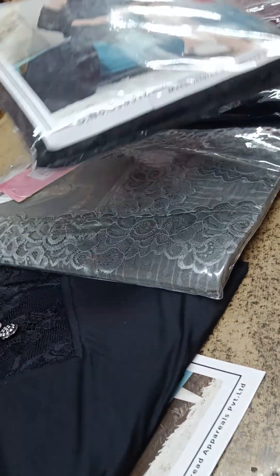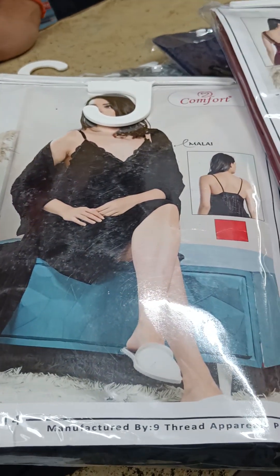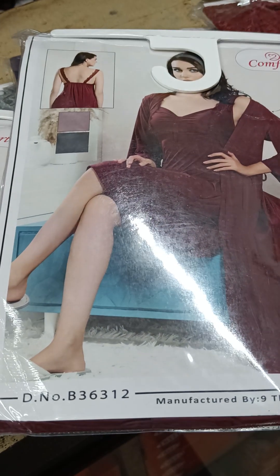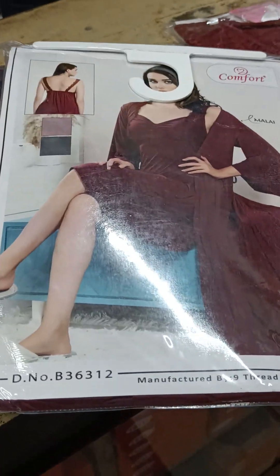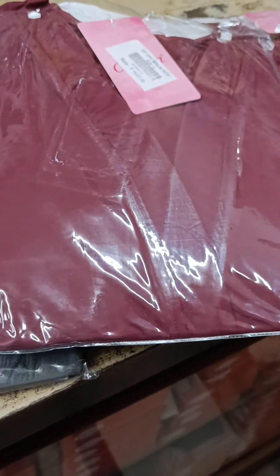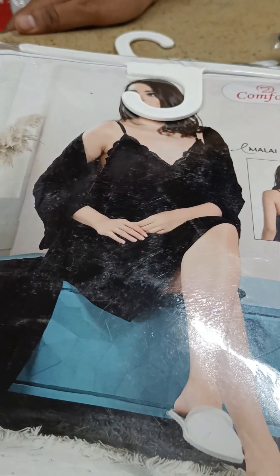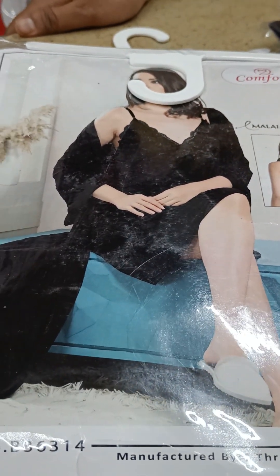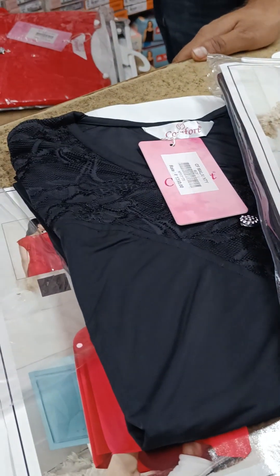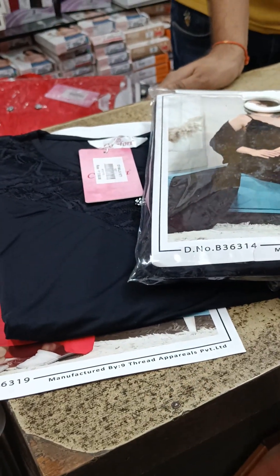I am showing you a second sample. The price is Rs. 1650. It will be on the top. So mainly it has blue and black color. Red and gray color is also available, so black and maroon are available. I also have half sleeves, sleeveless, three-fourth sleeves, and two-piece options.